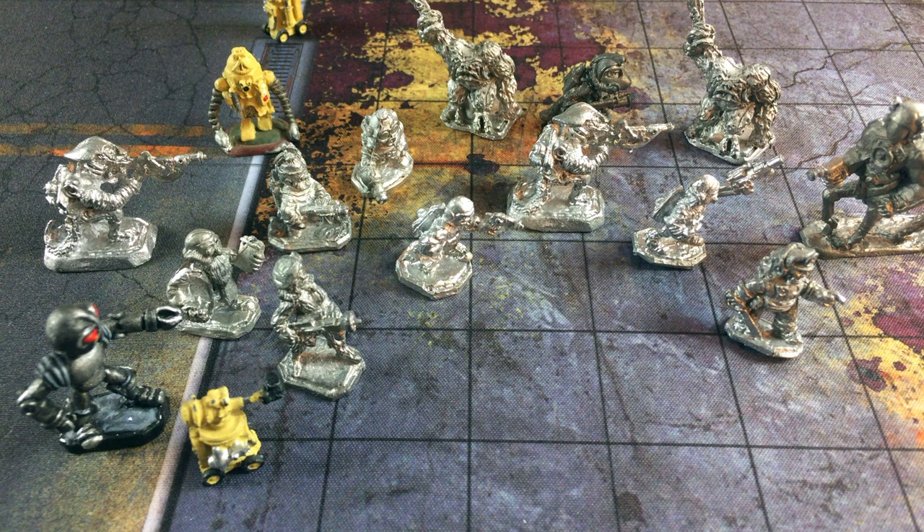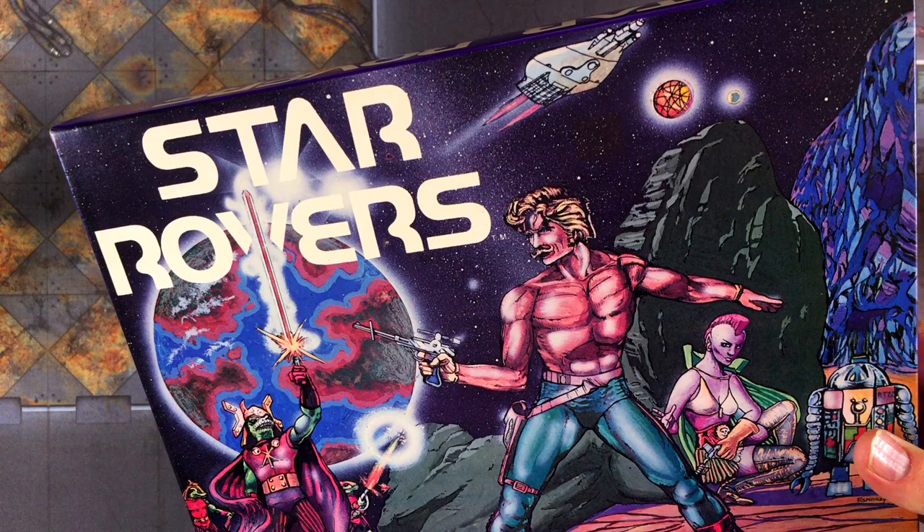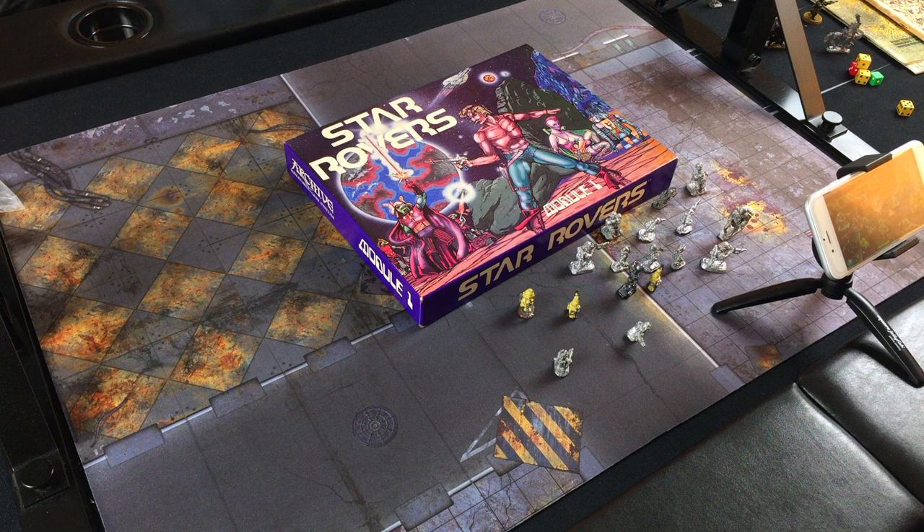Hopefully folks on the internet will enjoy it as much as we do. The colors are very 1970s, the graphics are very 1970s, and I'm glad they didn't hold back — they just went for it. That is our look at the Star Rovers RPG and miniatures from 1978 through 1981. We hope you got a kick out of it.